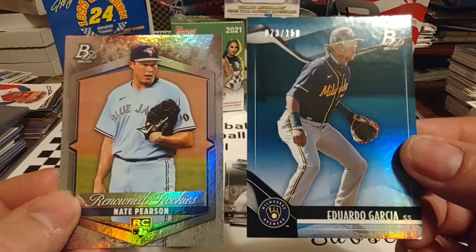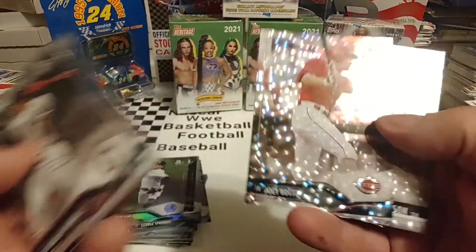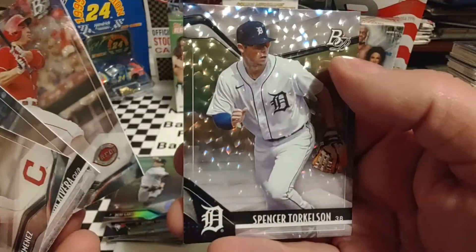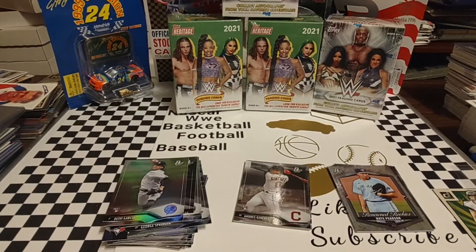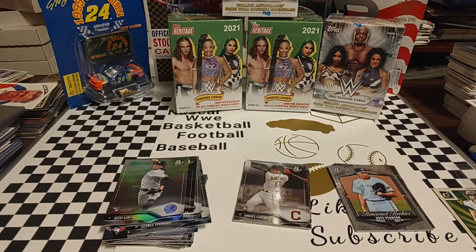Let's look at the other two inserts — we've got a numbered card of Eduardo Garcia and this Renowned Rookie of Nate Pearson. Then all these parallels. But by far, my favorite's that Joey Votto — these are all sharp, but to me, out of these four, that's the biggest name. Overall, a really nice box. No hits, but I don't expect hits when it doesn't tell me there are guaranteed hits. Anyway, I hope you guys enjoyed today's video. Make sure you hit that like button, hit that subscribe button. I do have more baseball stuff to open up — not much new stuff at all, to be truthful. I've got more Junk Wax Era boxes from way back, and I still have a Walgreens Fairfield repack box here that we have not torn into yet. Enjoy the rest of your Wednesday and we will see you tomorrow.